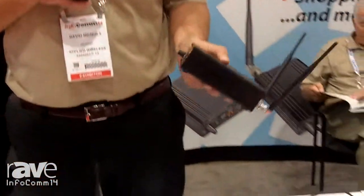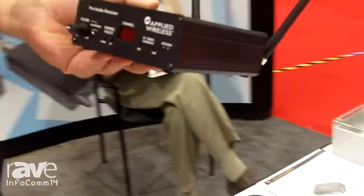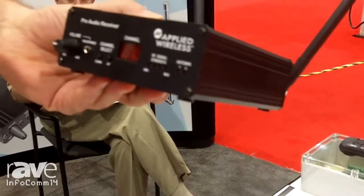Hi, I'm Dave Nichols with Applied Wireless. We're here at Infocom 2014, and I have here our PAR900 wireless receiver.